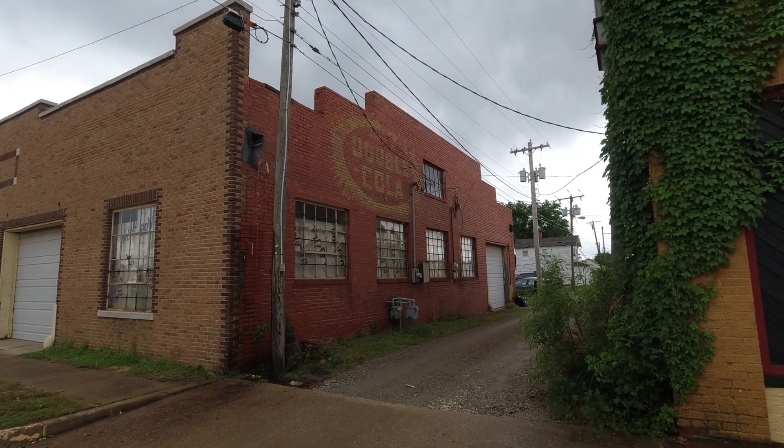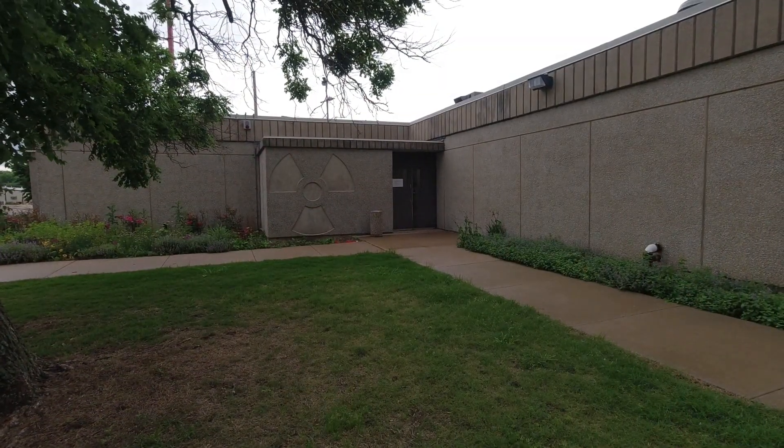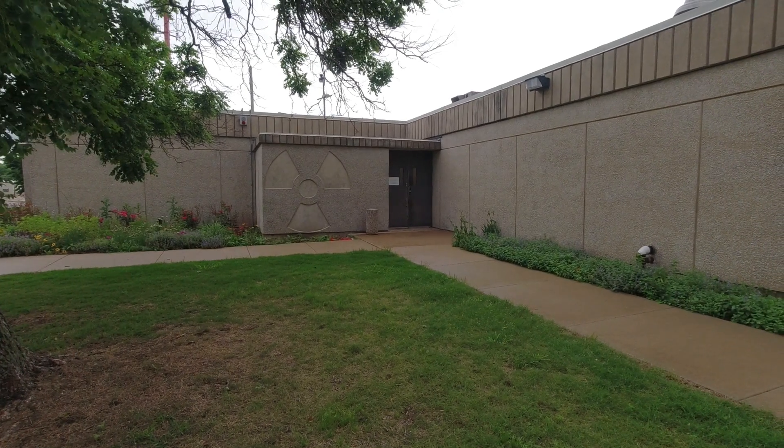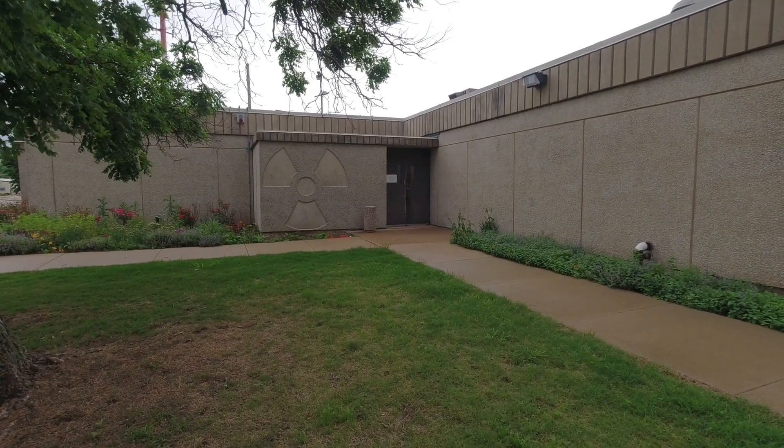I believe that's the first ad I've ever seen for Double Cola. We're at the Ponca City Police Station, and I can't honestly say I've ever seen anything quite like that. I don't know if that's to tell me that this was a fallout shelter when it was built — that's my assumption.